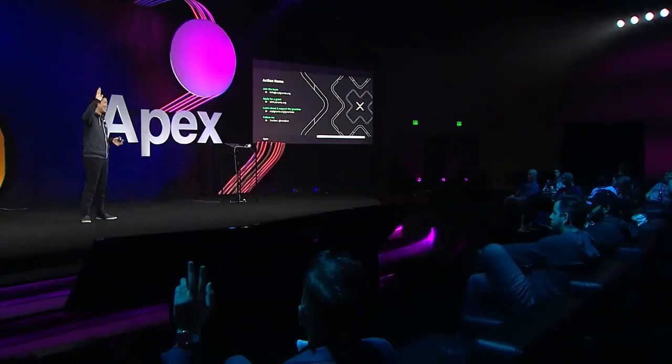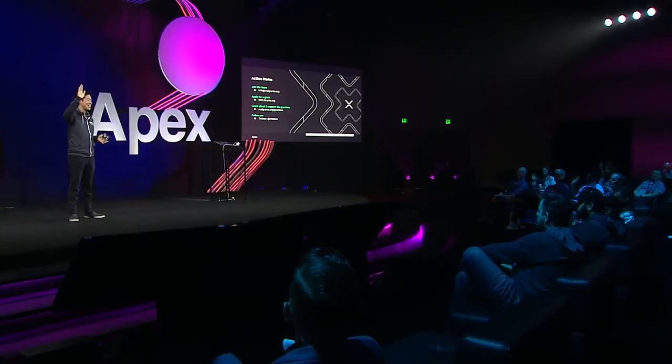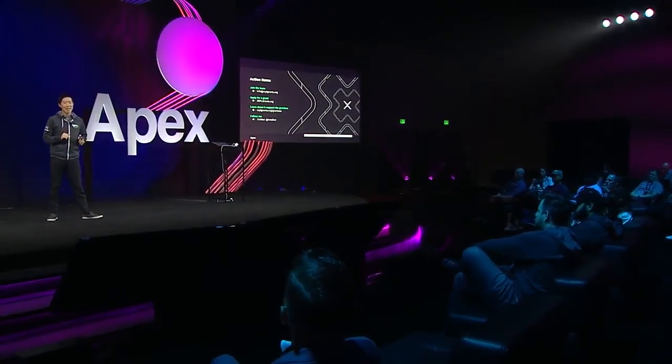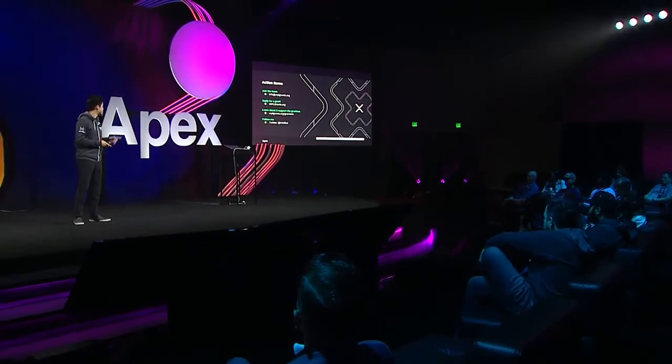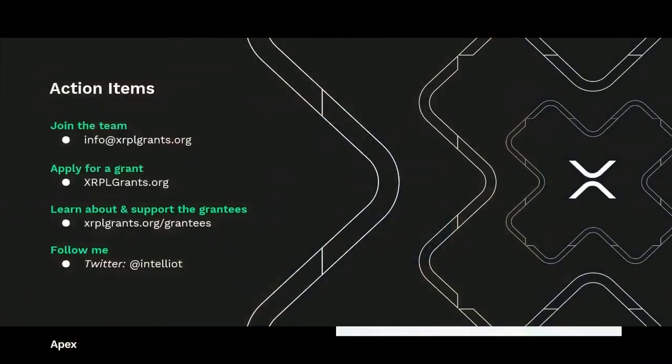Learn about and support the grantees at xrplgrants.org/grantees. Take a look at it sometime today or tomorrow — there are a lot of really exciting projects going on. And as mentioned, we're adding to the judging committee, so if you're interested, please reach out.